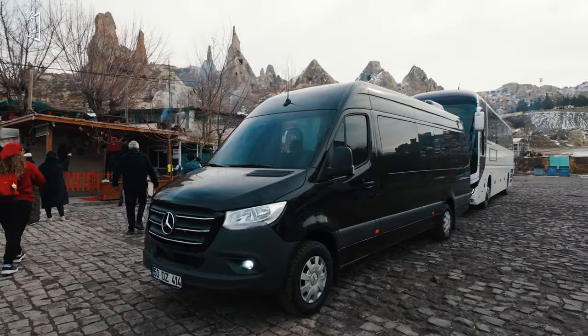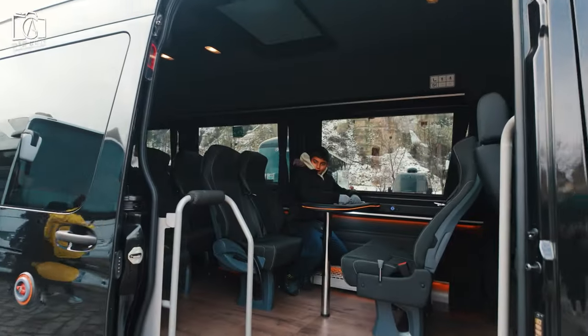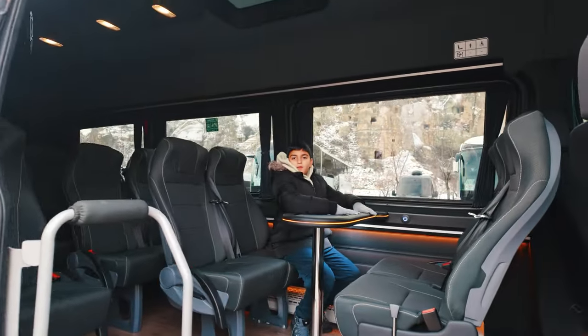To ease your travel concerns, they arrange transportation services including airport pickup, ensuring a hassle-free start and end to your Cappadocian adventure.